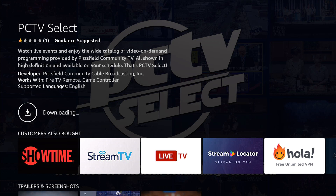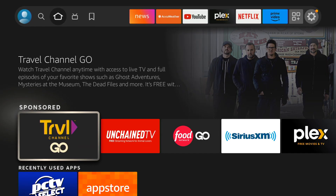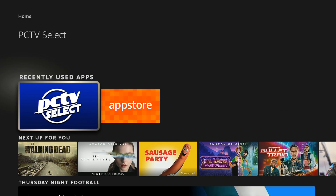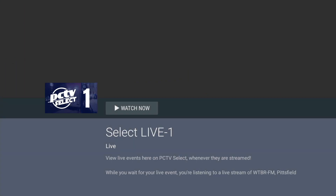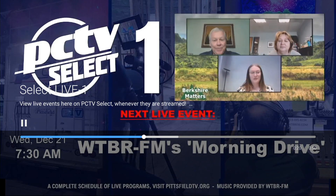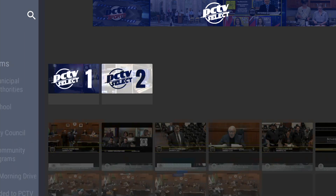You can either open it from here, or you can return to your home screen. Amazon Fire TV devices display the most recent apps that you've used as a list, so finding PCTV Select will be simple. From there, you can load the app, watch scheduled live programming on one of our two live feeds, use the search feature to find something specific, or scroll through popular pre-recorded programming.